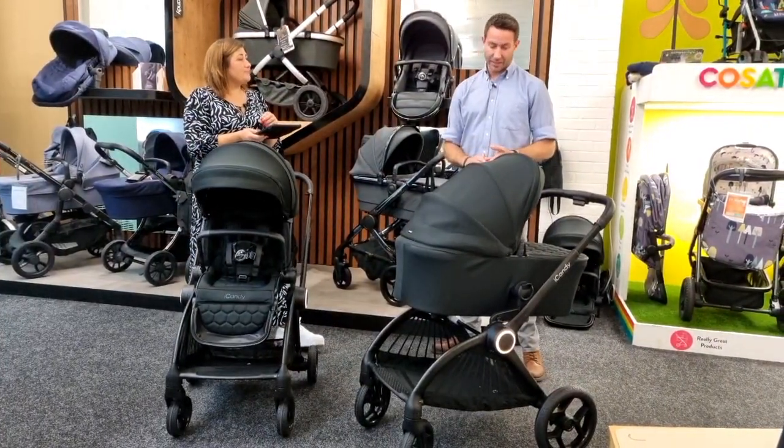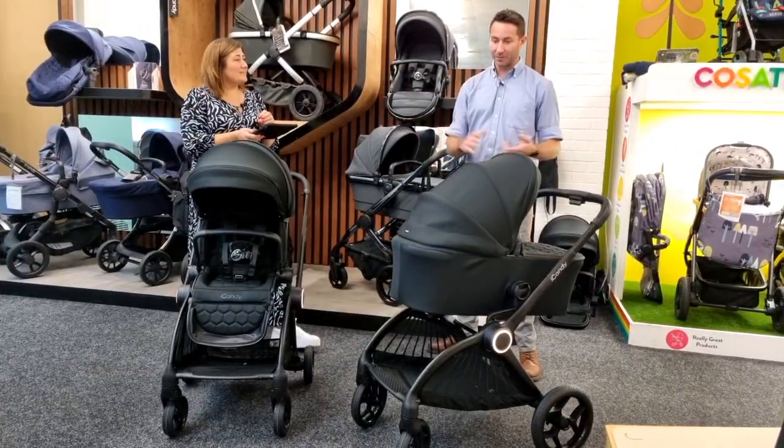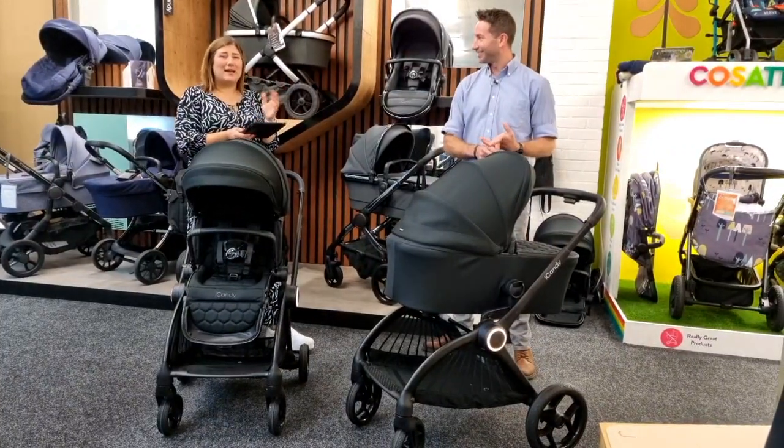Everything is included in the box — all eight wheels. Have you ever heard of eight wheels with a pushchair?